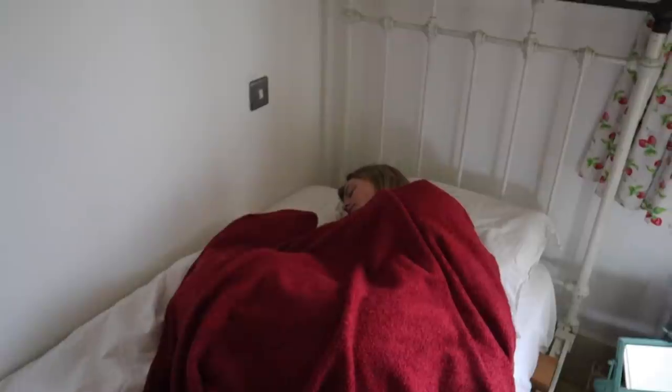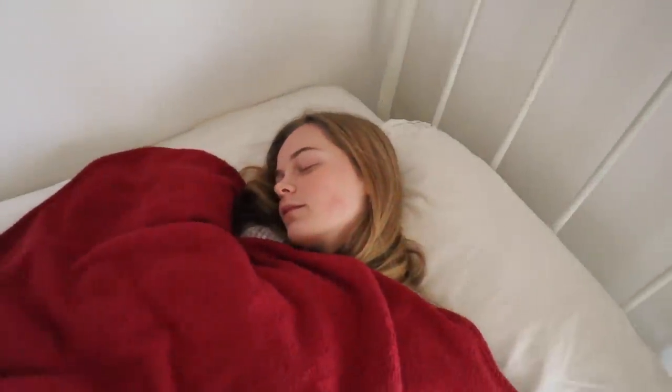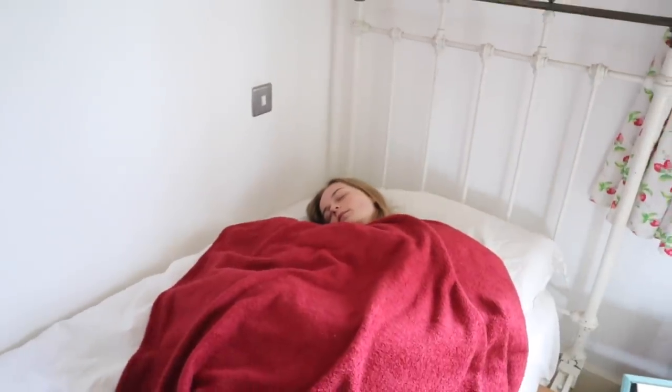I'm not intending to glamourise the experience of a scullery maid, and I just hope that this video can teach you something. A Victorian scullery maid would usually wake up at about 6am, but it could be as early as 5 in the morning.